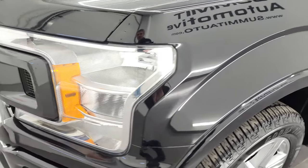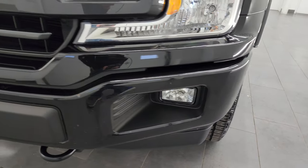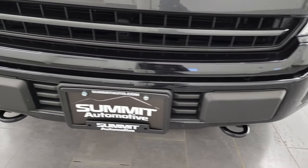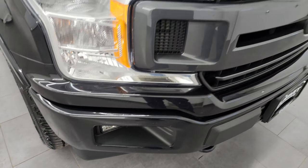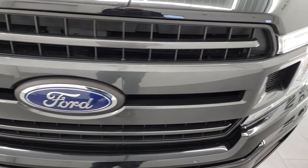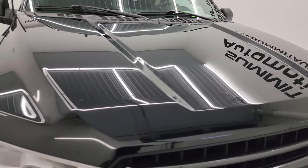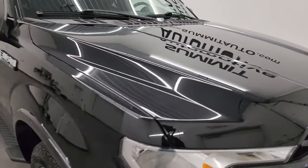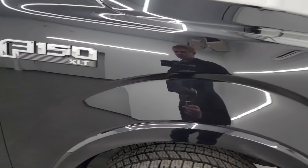Coming around the front, you get the halogen headlamps, factory fog lights, painted front and rear bumper. No major dents or dings on that bumper. You get the magnetic gray painted grille. The hood is in fantastic condition as well — didn't see any dents or dings on there. And the passenger side front fender looks really good as well.